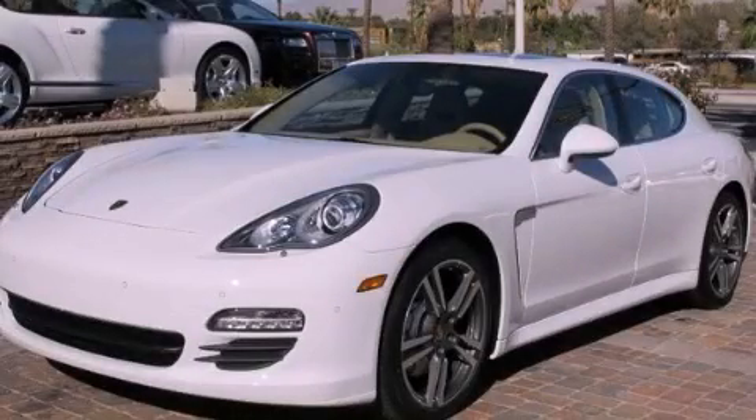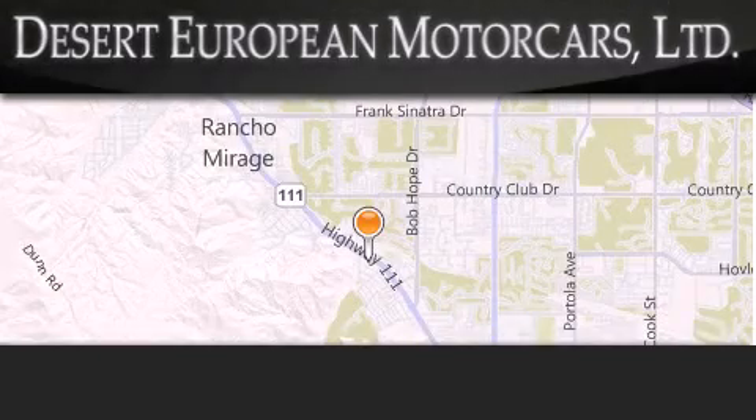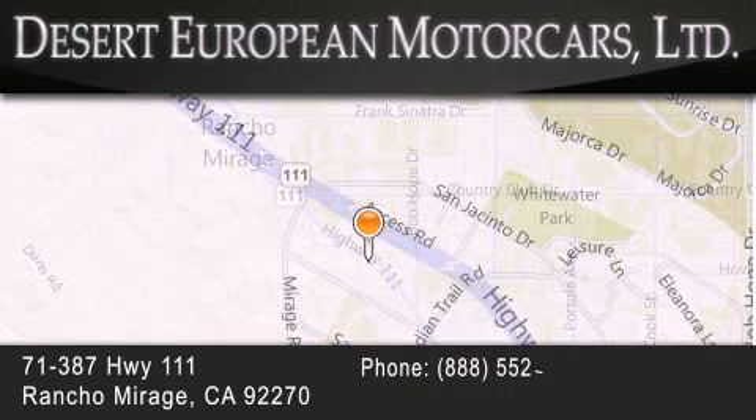Stop by today and test drive this automobile for yourself. Desert European Motorcars is located at 71387 Highway 111 in Rancho Mirage. Our goal is to exceed all of your expectations to ensure that you'll return for future visits.